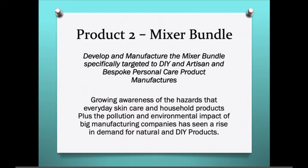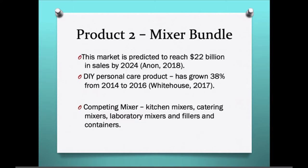Product 2. There is a growing awareness of the hazards of everyday skin care and household products, plus pollution and environmental impacts from big manufacturing companies, which has seen a rise in demand for natural and do-it-yourself products. Product 2 is a mixing bundle developed and manufactured for the do-it-yourself, artisan, and bespoke personal care product manufacturers targeting this market. This market is predicted to reach $22 billion in sales by 2024. Do-it-yourself personal care products have grown 38% over two years. Competing products include kitchen mixers, catering mixers, laboratory mixers, fillers, and containers.